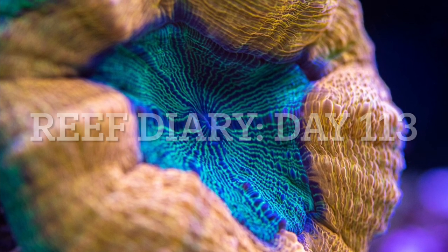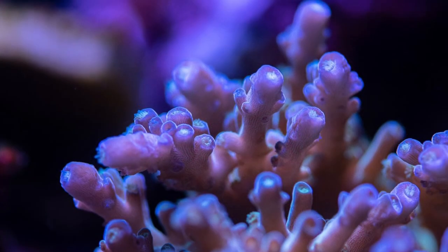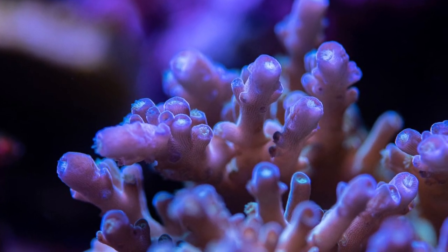Welcome to Reef Diary, day 113. Today all I'm going to do is show you a bunch of macro shots of the SPS corals in the reef because they're all looking so beautiful.